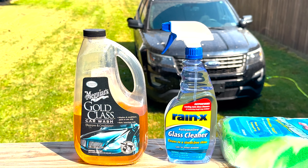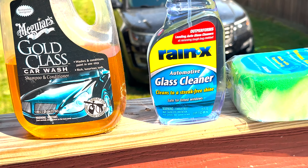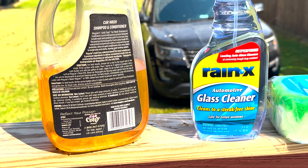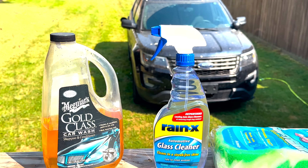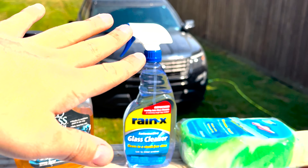If you don't care to watch this part that's fine, but we do have the Meguiar's Gold Class car wash. I love how it says shampoo and conditioner. This is one of the higher-end Meguiar's products — the Gold Class is one of the higher tiers of their car wash lineup.